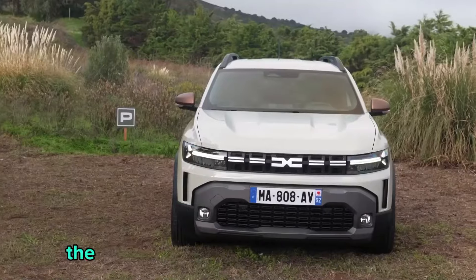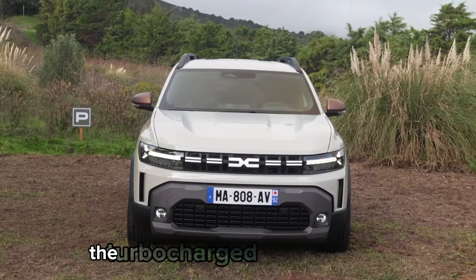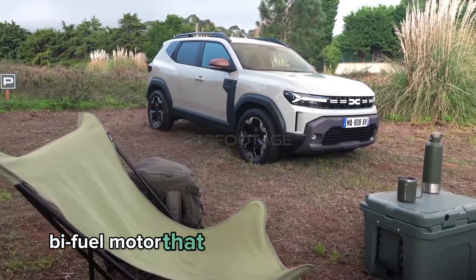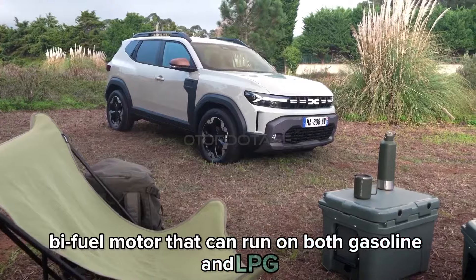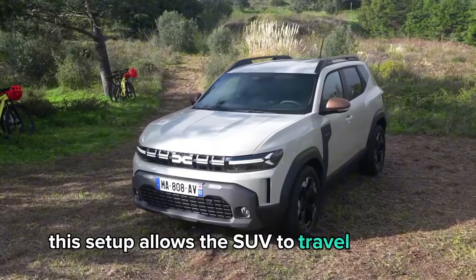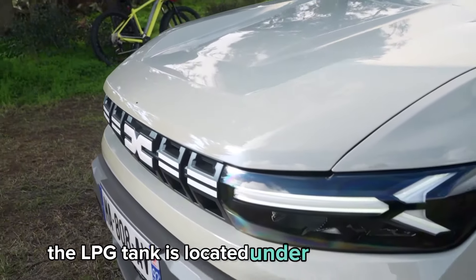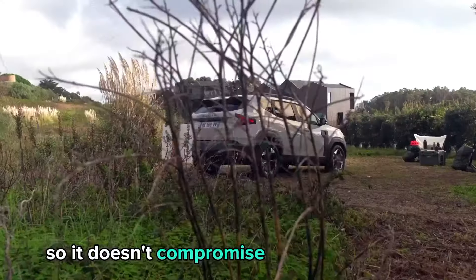The entry-level Duster comes fitted with the turbocharged 1.0-liter TCE 100 bi-fuel motor that can run on both gasoline and LPG. This setup allows the SUV to travel up to 808 miles. The LPG tank is located under the boot floor, so it doesn't compromise the cargo capacity.